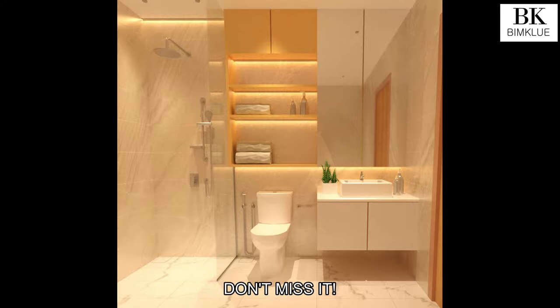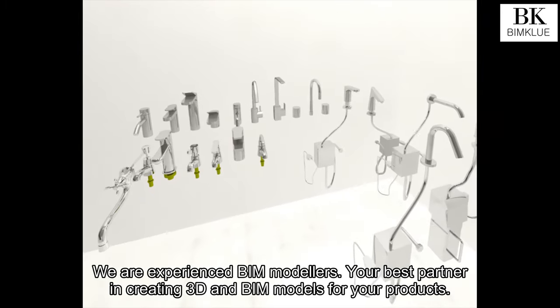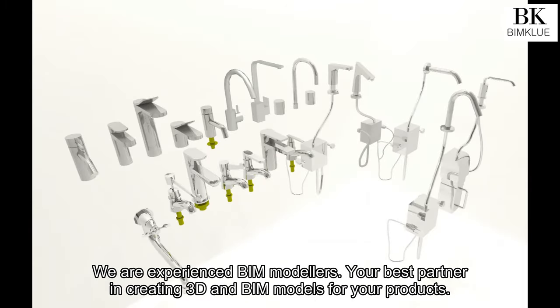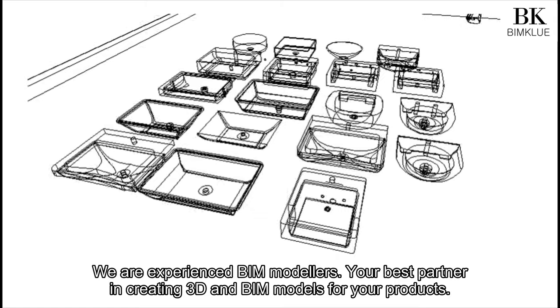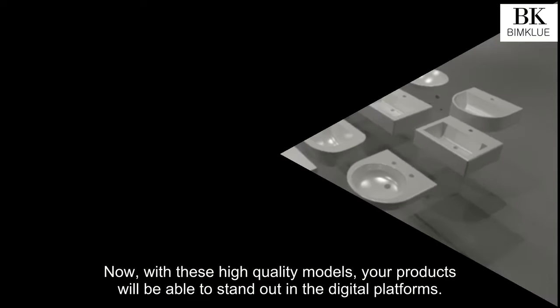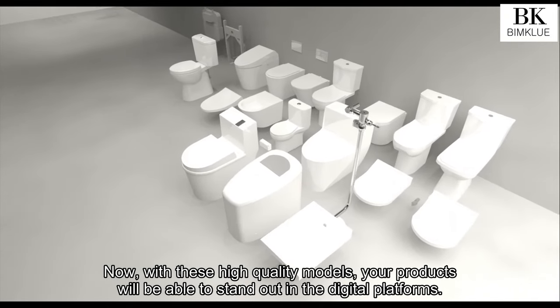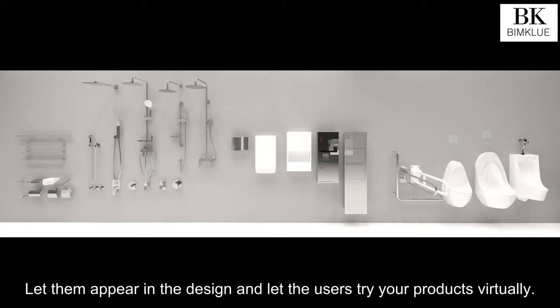Just don't miss it. Let Beam Clue help you. We are experienced BIM modelers — your best partner in creating 3D and BIM models for your products. We know the details do matter to you. Now, with these high-quality models, your products will be able to stand out in the digital platforms. Let them appear in the design and let the users try your products virtually.